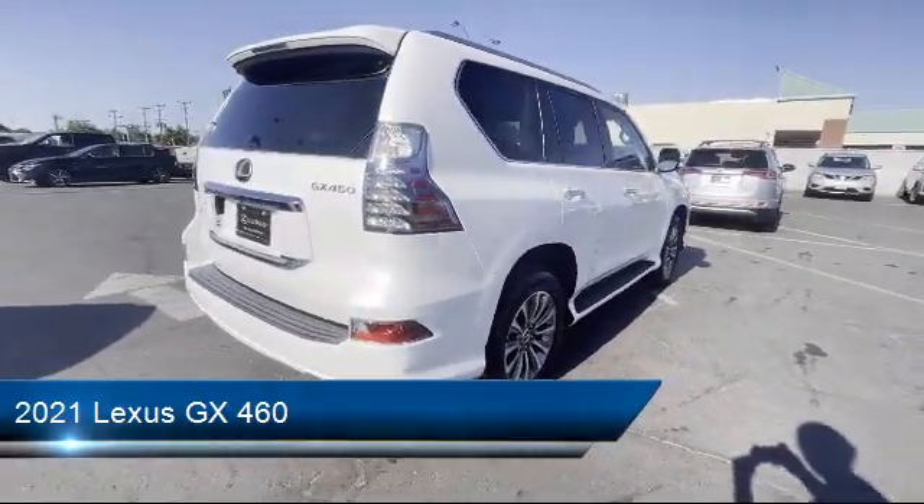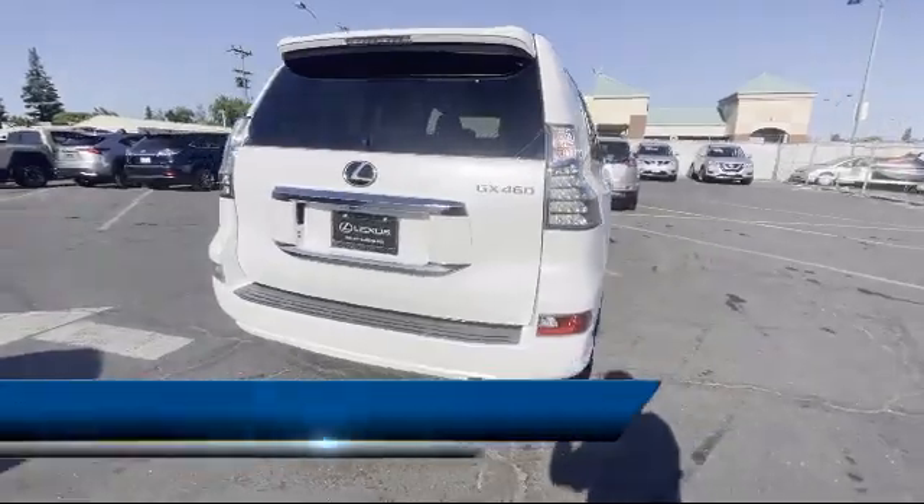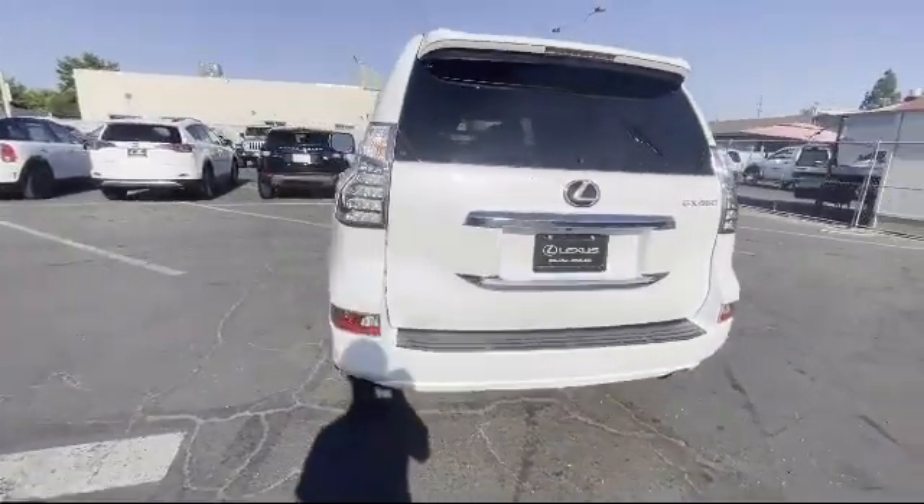It also features an electrochromatic rear view mirror, third row seating, blind spot monitor, rain sensitive windshield wipers, and has less than 5,000 miles on the odometer.